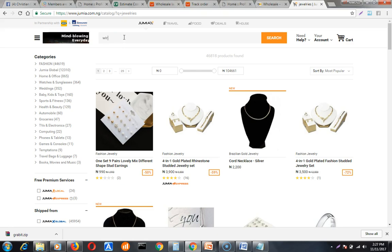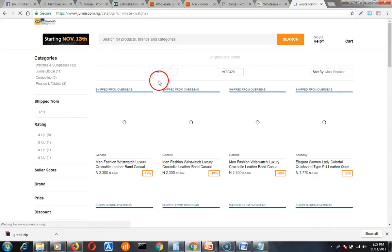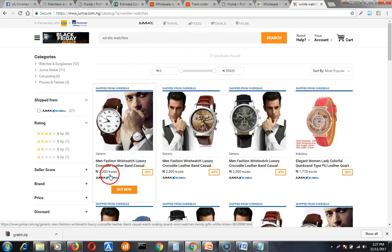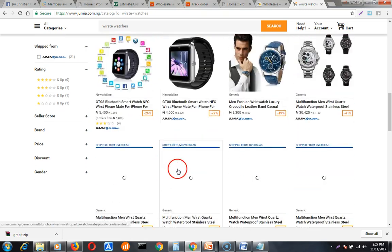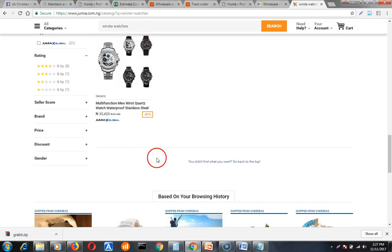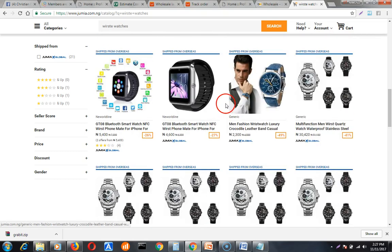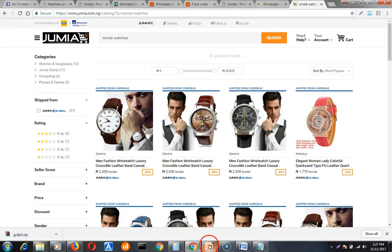The next on my list is wristwatches. Look at this — this one is selling at 2,300 naira, and it costs not even one dollar with free shipping. Wristwatches are hot in-demand because everybody wants to wear a good wristwatch. If you get these wristwatches you will sell them off at whatever price you want.